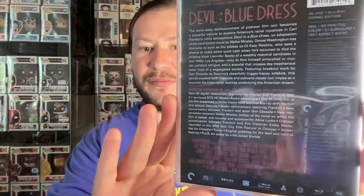The back lists a new 4K digital restoration approved by director Carl Franklin — always good to see that director approval. You get a 5.1 surround DTS-HD Master Audio soundtrack. I would prefer Dolby Atmos, but the sound was fine and still sounded great. This is also in Dolby Vision HDR with the 4K disc, and this movie looked really, really nice — I almost thought it was made just this year. Everything popped with the colorings, the cars, the costumes, even people's eyes had depth with the HDR. Really nice 4K presentation — best presentation of Devil in a Blue Dress.